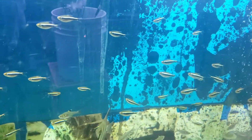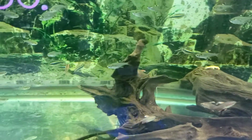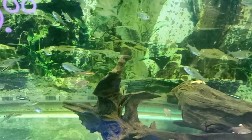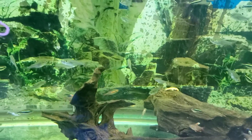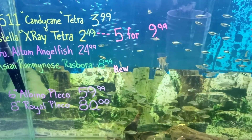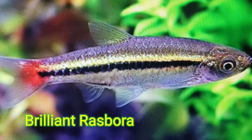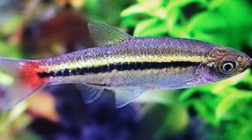Brilliant Rasbora. Schooling fish, popular in aquariums and love slow-moving water. Peaceful. Should go good with my guppies and my dojo loaches. I like it.